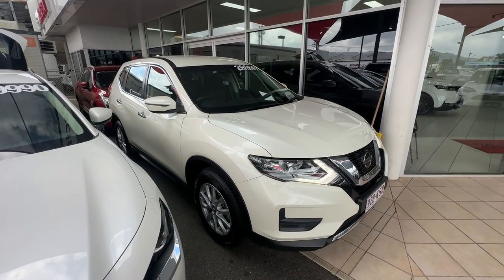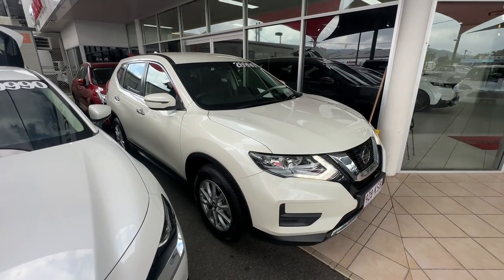That's pretty well going to conclude our virtual tour video on our 2022 Nissan X-Trail. Thanks for watching.